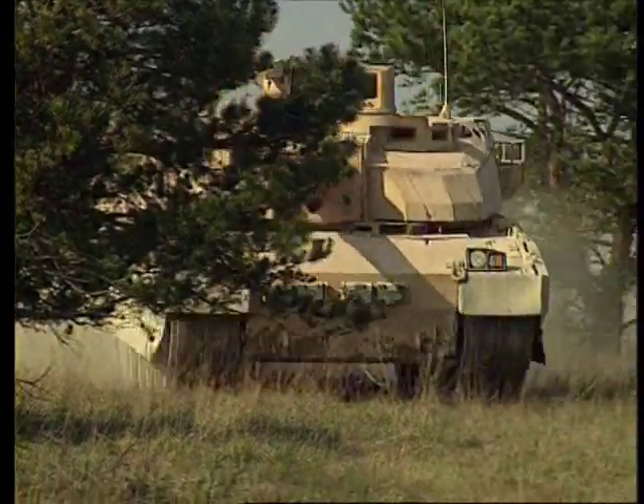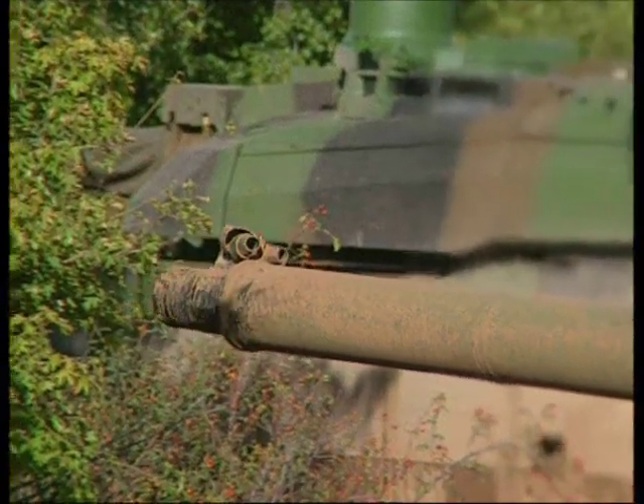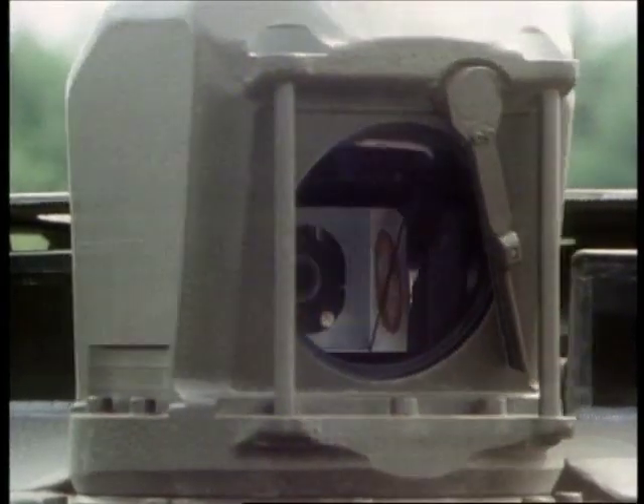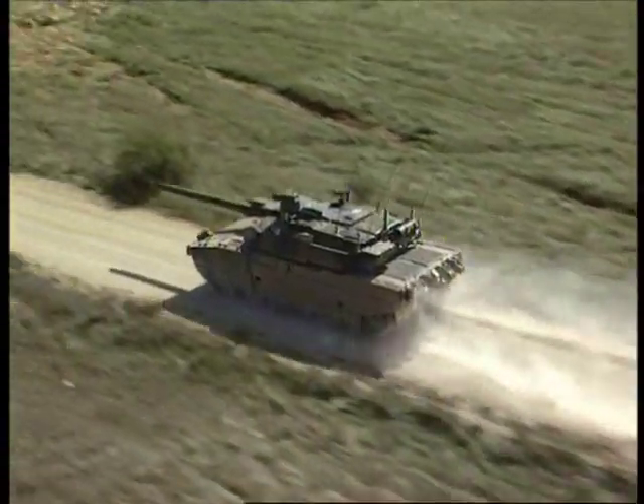Today, over 100 nations use tanks as part of their fighting force. It's estimated that there are 40,000 tanks standing by, ready for action around the world.